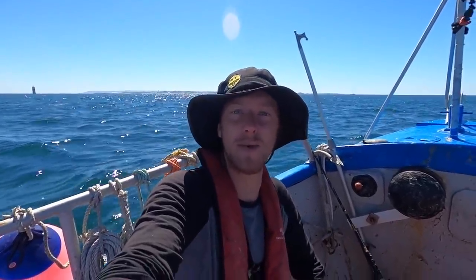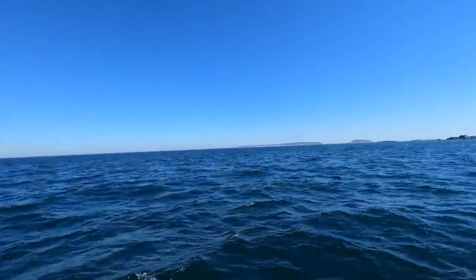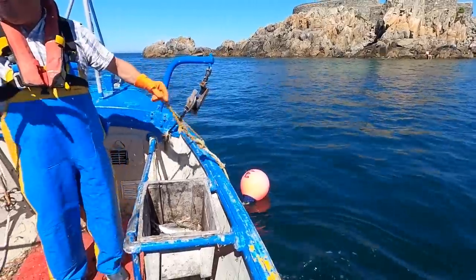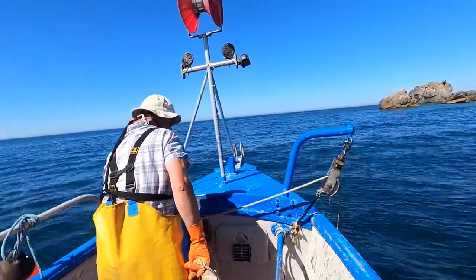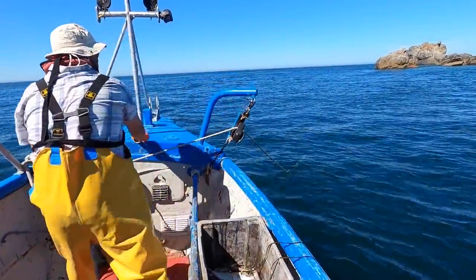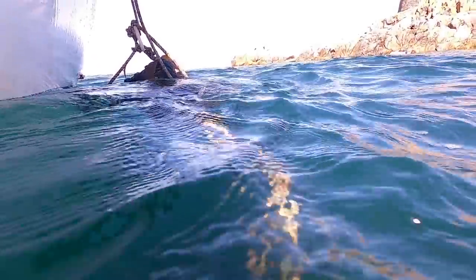Finished fishing now, we're going to go pull a couple of pots and then we're back home. Hopefully we get some bloody lobsters - hell yeah, lap of bloody luxury! We're heading all the way out here. First pot of the day, my dad's string - he's got the winch. Fingers crossed for some nice lobsters!